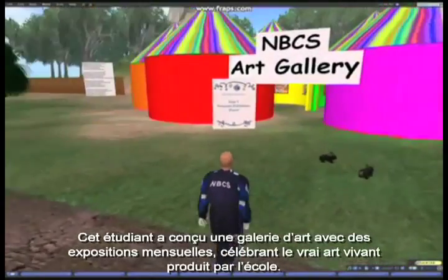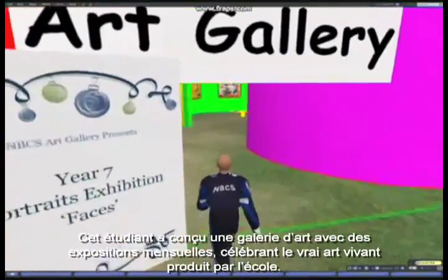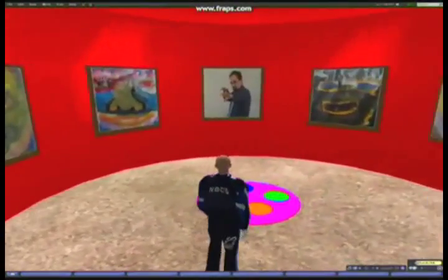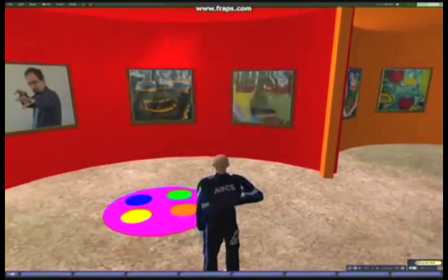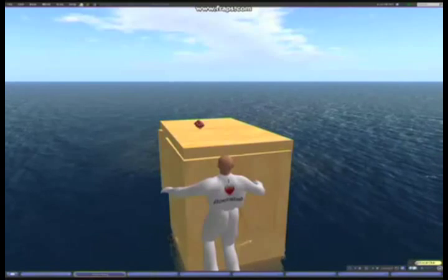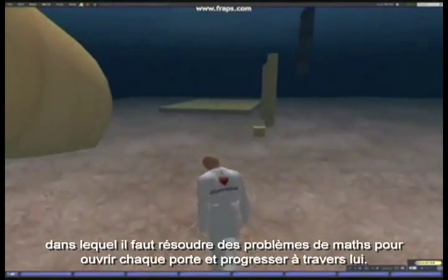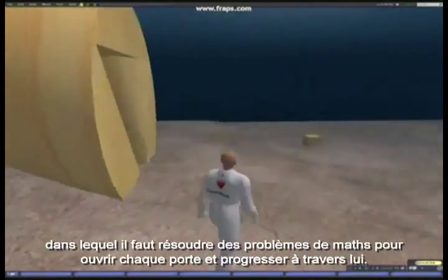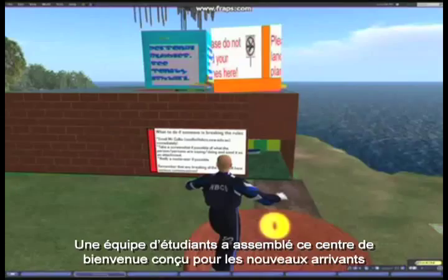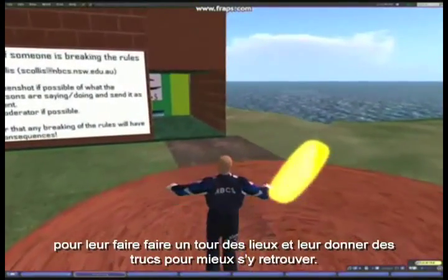This student designed an art gallery showing monthly exhibitions celebrating the real-life art produced around the school. Some students are currently working on a maths labyrinth where, to open each door and progress through the maze, you have to solve a maths problem. A team of students also put together this welcome centre, designed for new arrivals, to show them around and give them tips and tricks.